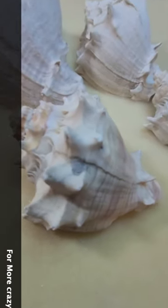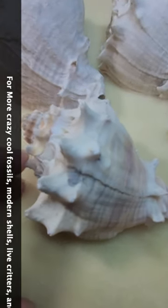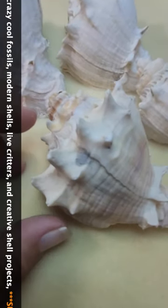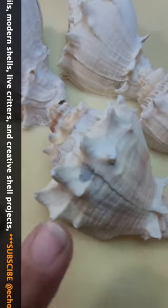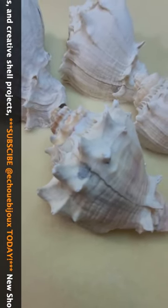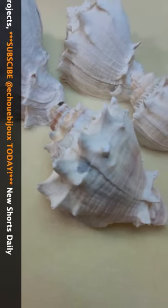You might be asking how this one is even a fossil because there's so much color present on it. As someone who finds quite a bit of shells in fossil beds, I can tell you that a number of them will come out of the ground still retaining color, even from a few hundred thousand years ago or 40 million years ago.